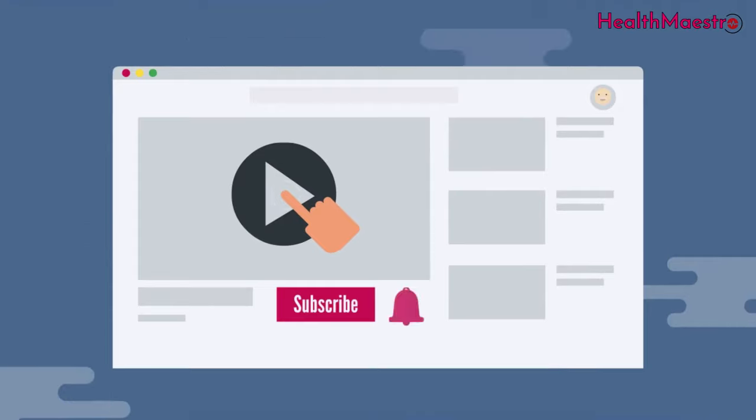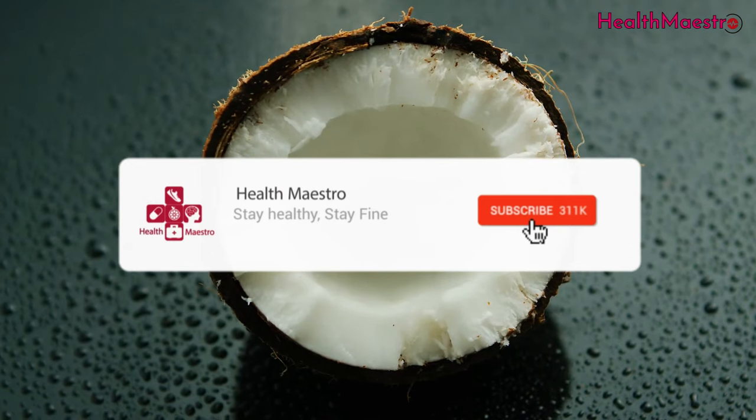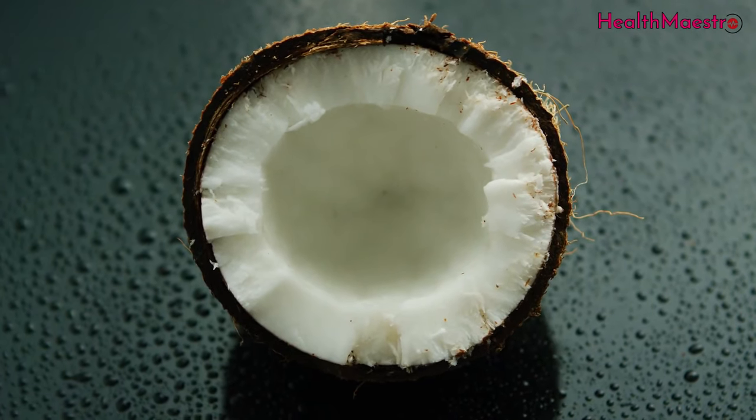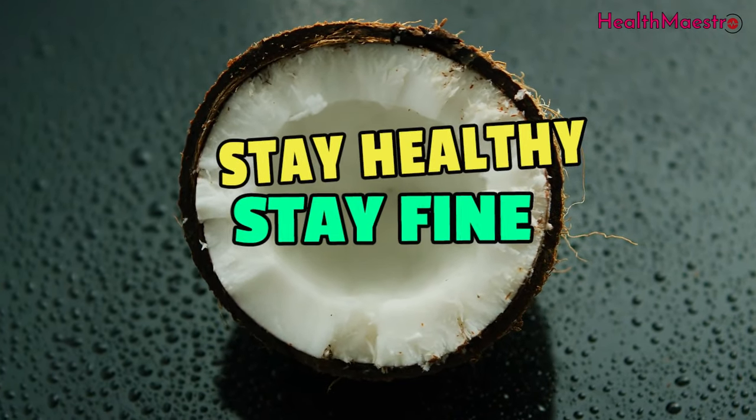Thanks for watching. If you really like this video, please subscribe to my channel and turn the notification bell on to get more awesome health videos. Stay healthy, stay fine.